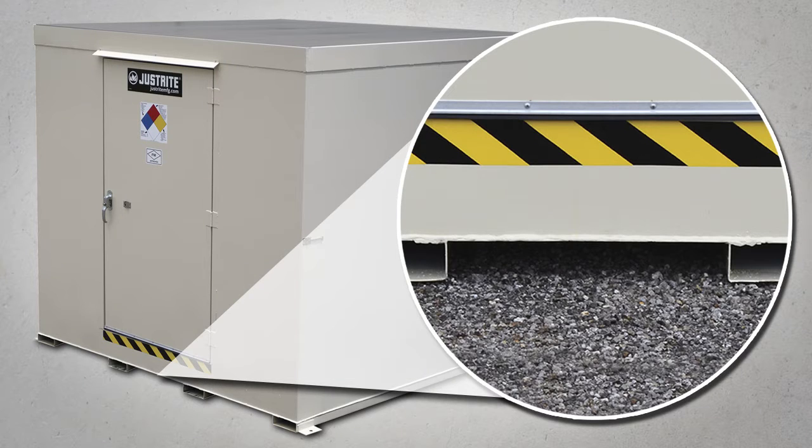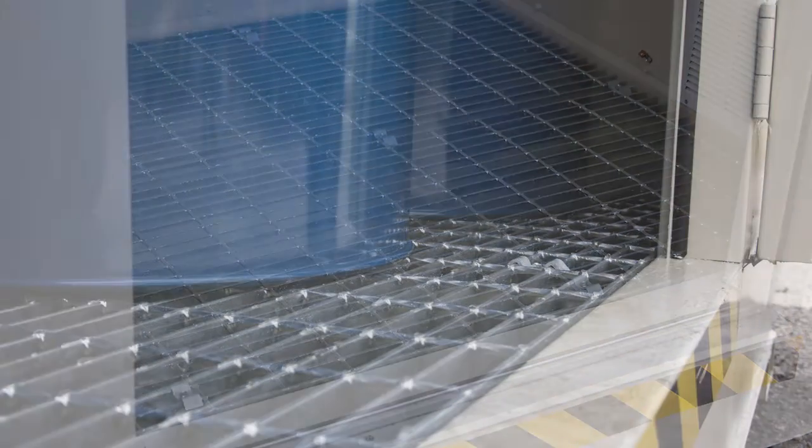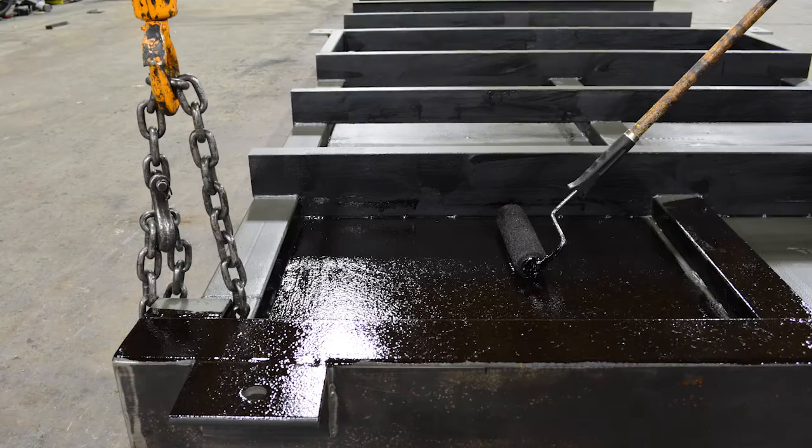Forklift channels provide easy future relocation if needed, and galvanized steel flooring adds to the building's durability. Additionally, the underside of the lockers is coated with coal tar, increasing corrosion resistance and longevity.